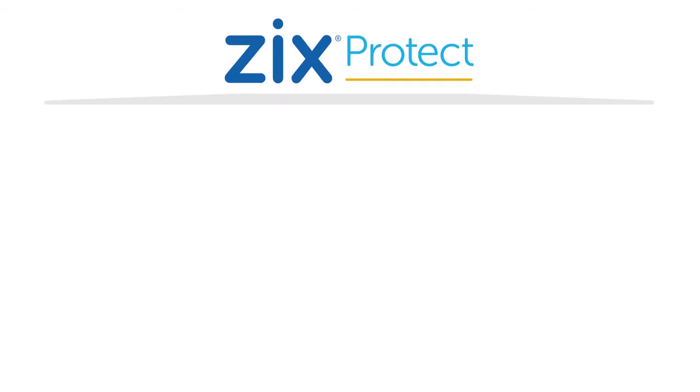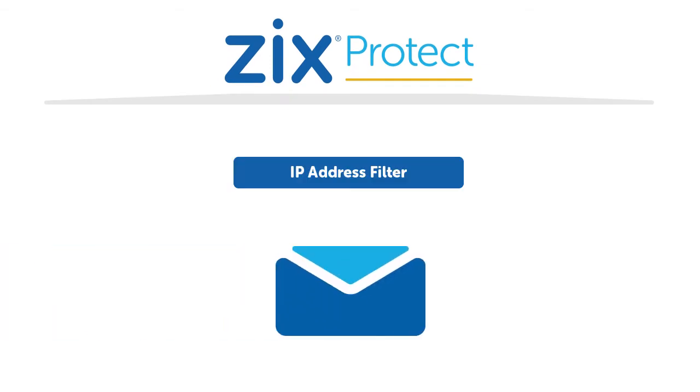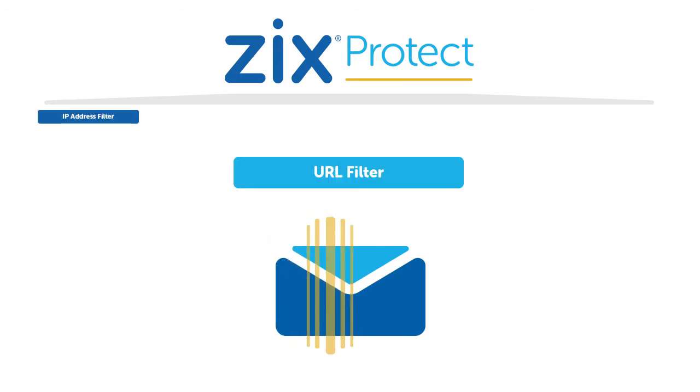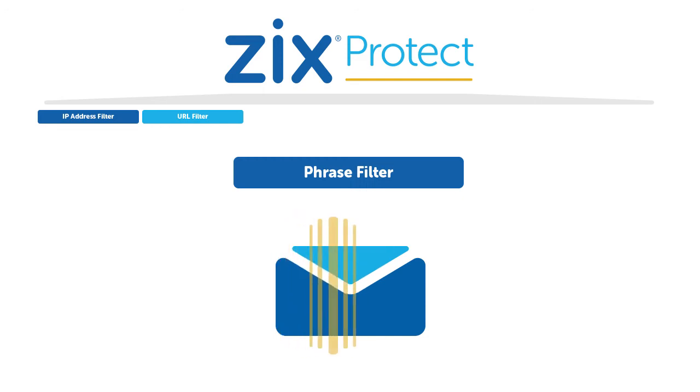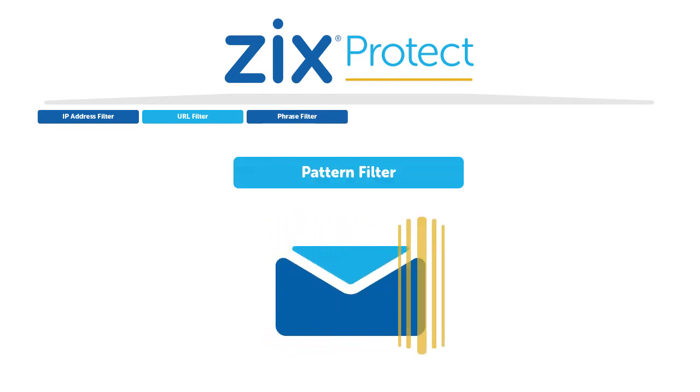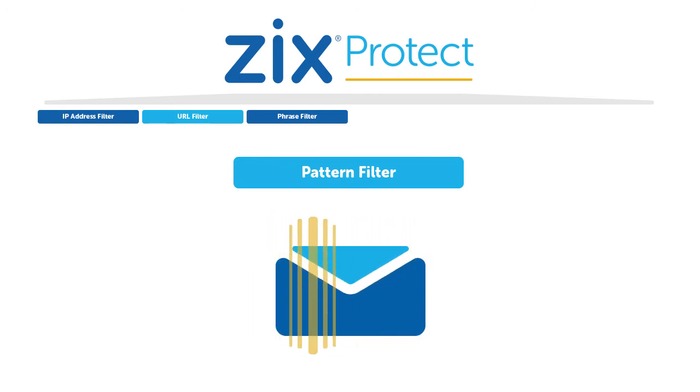The approach of Zix Protect increases accuracy by first analyzing IP addresses and URLs contained in email that are known to be malicious. Emails then move through filters that examine email content based on targeted phrases and campaign patterns that only occur in email attacks.